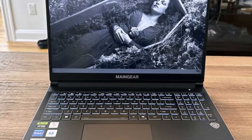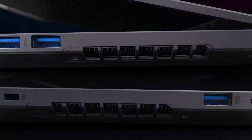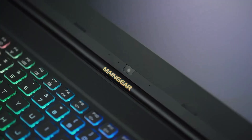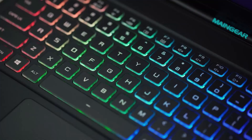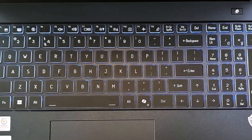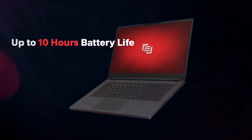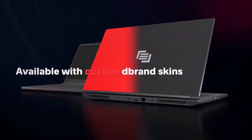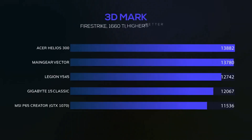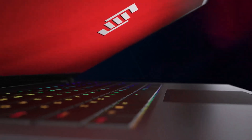In our tests, the ML16 achieves 62 FPS on Red Dead Redemption 2 at 1080p with medium settings, slightly outperforming the Asus ROG Zephyrus G16. While its battery life of 4 hours and 1 minute doesn't surpass models like the Razer Blade 14 or Alienware M16 R2, it holds its own against similar competitors like the Lenovo Legion Pro 5 Gen 9. Though lacking some Copilot Plus PC features due to its Intel AI Boost MPU, the Main Gear ML16 offers a comparable level of performance and efficiency, making it our top pick for an AI-powered gaming laptop.